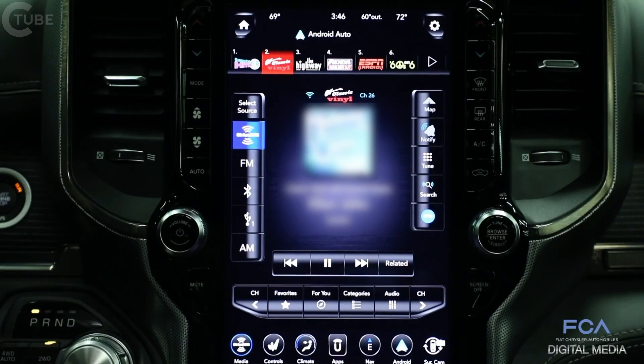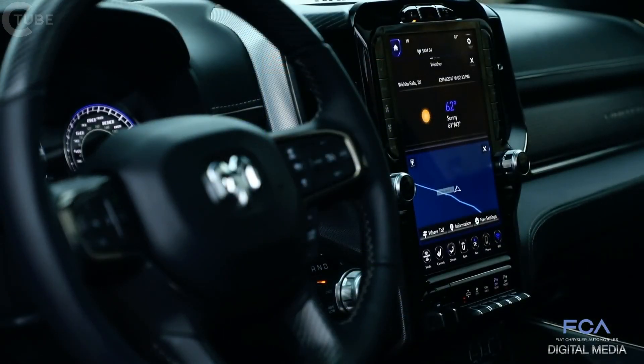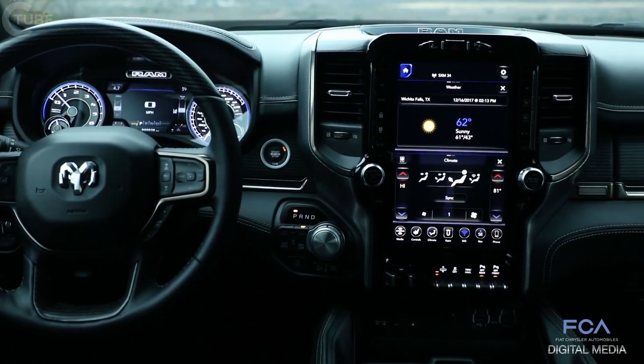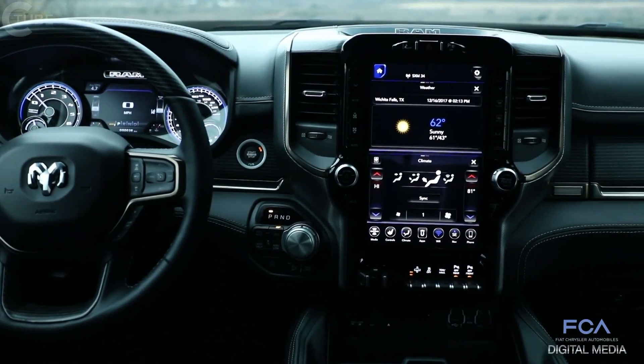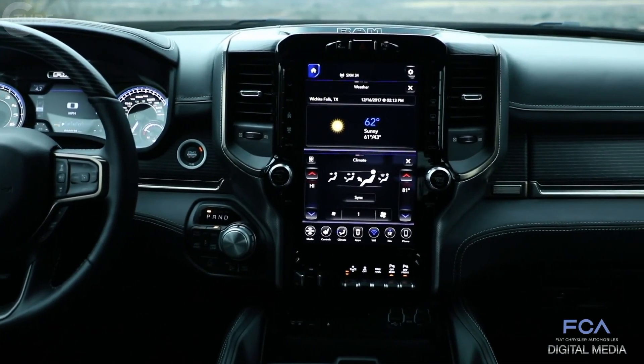We've also retained the physical buttons, controls, and precise feel of the knobs so that it's easy to use regardless of what you're doing. This is the Uconnect 4C NAV system with a 12-inch display — the largest display available in any pickup truck, and just one of the many reasons why this is the most technologically advanced truck you can buy.